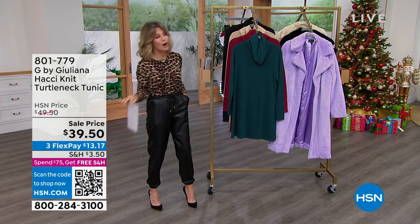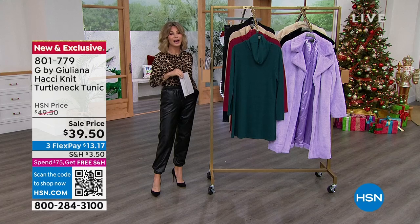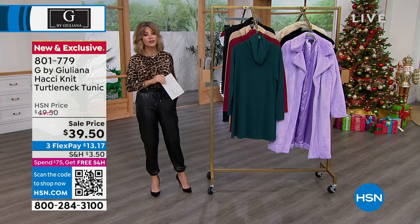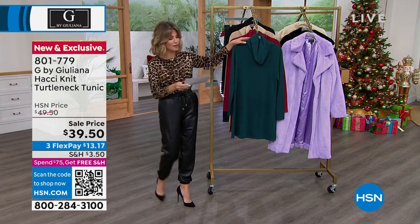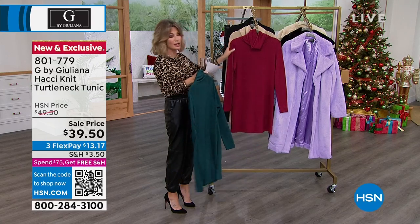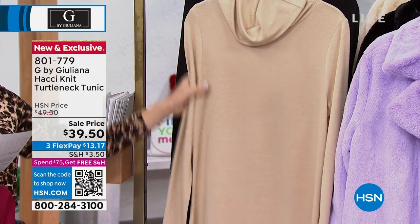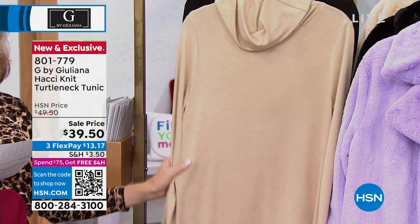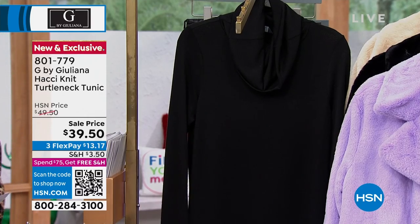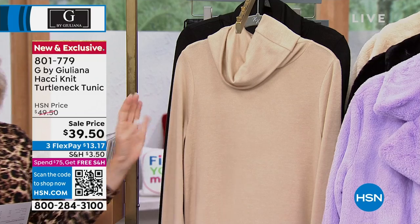We're continuing on with Juliana — it's been a long time since I've had a chance to work with her. I love Juliana and her unique fashions. This is her hot she knit turtleneck, sale priced at $39.50. Here are the colors: the beautiful deep teal, then ruby — a really beautiful color — and cappuccino. Pair that back with some cream pants. And in the classic black, $13.17 gets this home for you today.